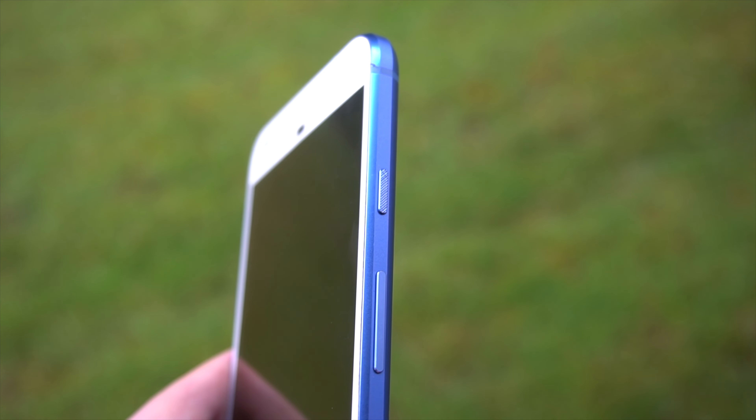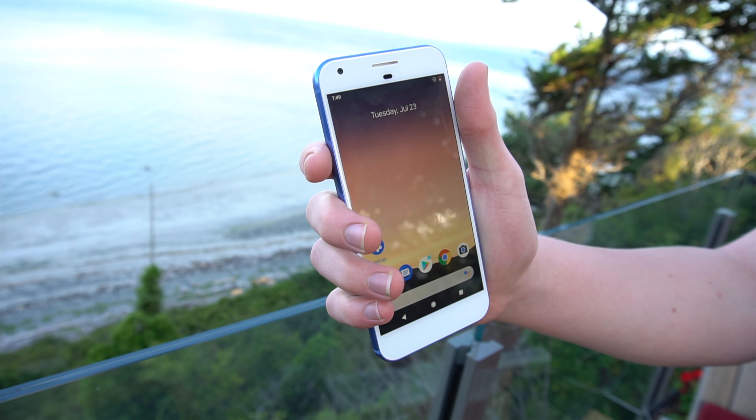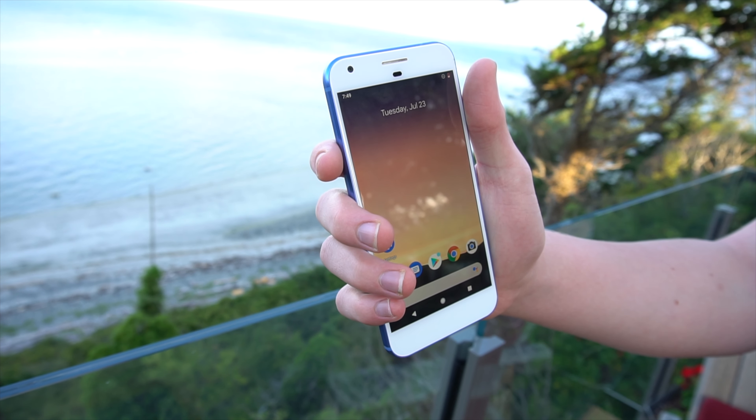On the front of the phone we have some super thick bezels surrounding the 5.5-inch OLED display, with a resolution of 1440x2560. This is a good screen, assuming you don't end up with burn-in, something that a lot of these Pixels have. This isn't an issue with the Pixel per se, but more of the technology of OLED, particularly in older displays. Regardless, many phones will have it, so it's something to look out for if you're going to be buying a Pixel.